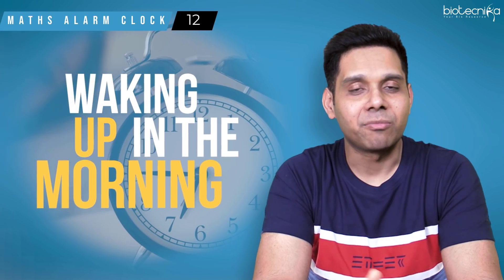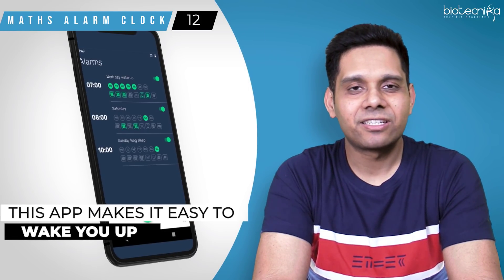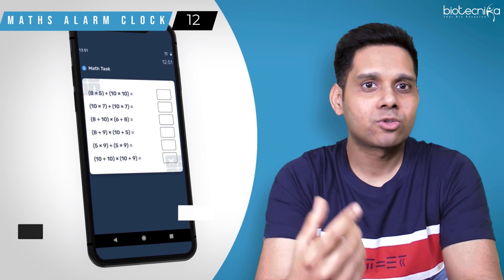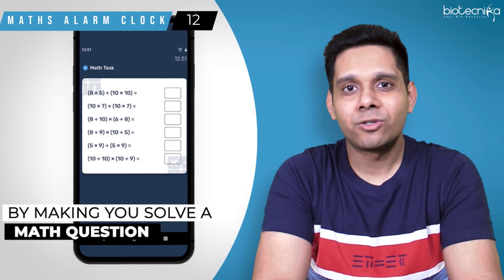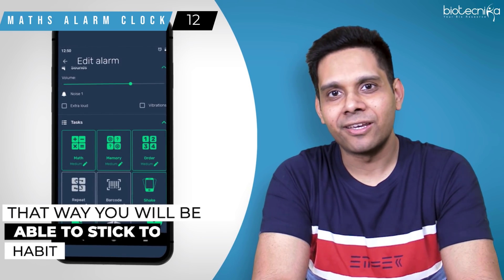App number twelve: Maths Alarm Clock. How many of you find it difficult to wake up early in the morning? This app makes it easy to wake you up by making you solve a maths question before you can snooze your alarm. That way, you will be able to stick to your habit of waking up early and studying.